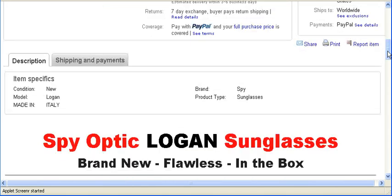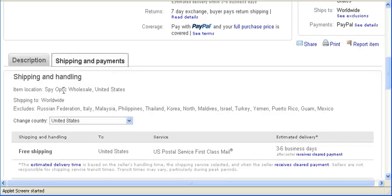The next thing you want to pay attention to is the shipping method. The shipping method tells you where the item is located and to what country the seller is willing to ship it to you.